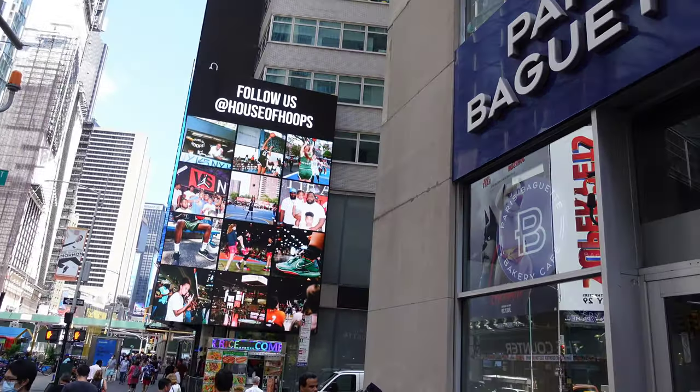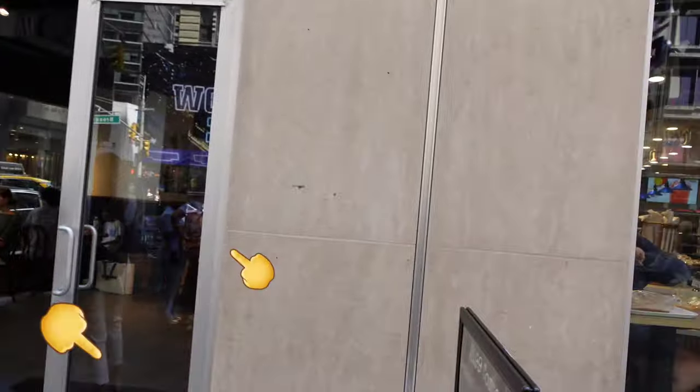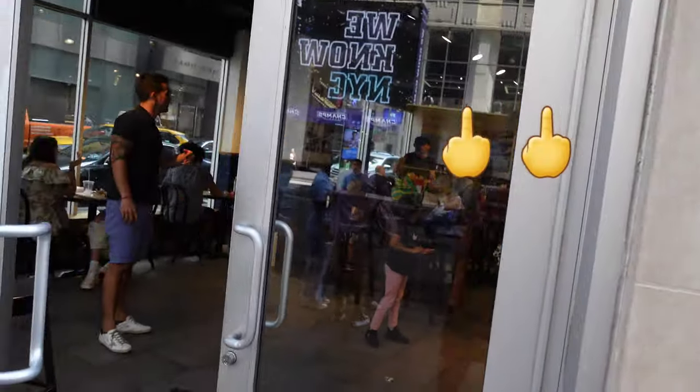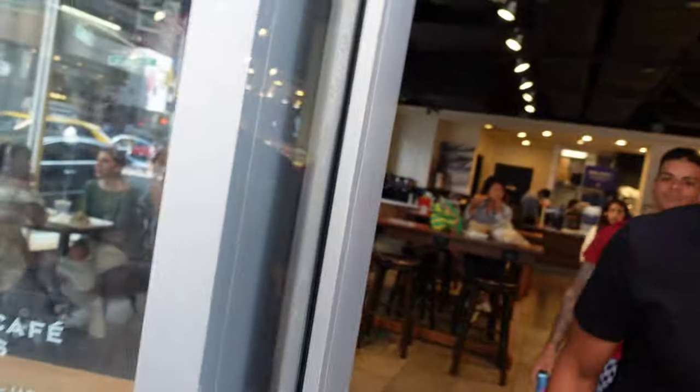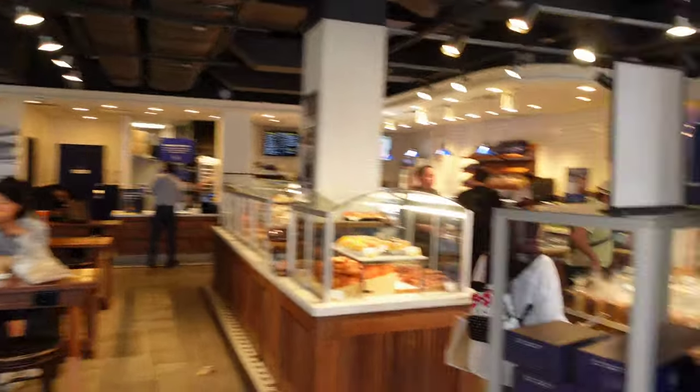Alright, our next stop right here in Times Square is Paris Baguette, a highly rated place. We just basically noticed it while walking. Look how cool this place is — it's right by Times Square.